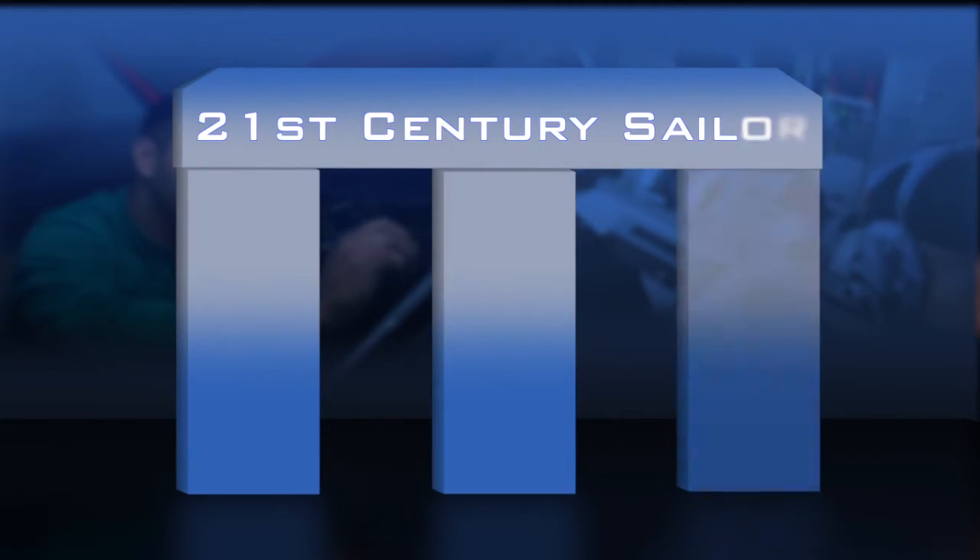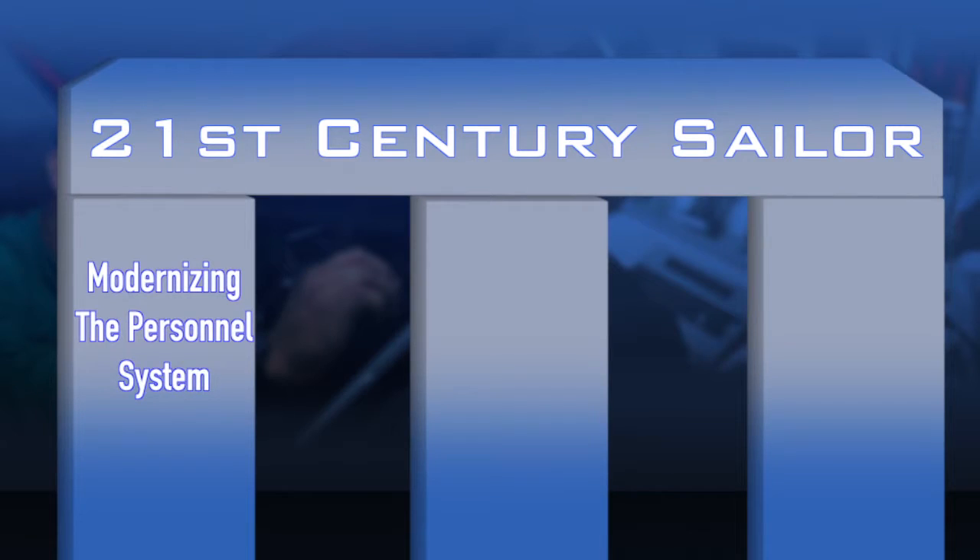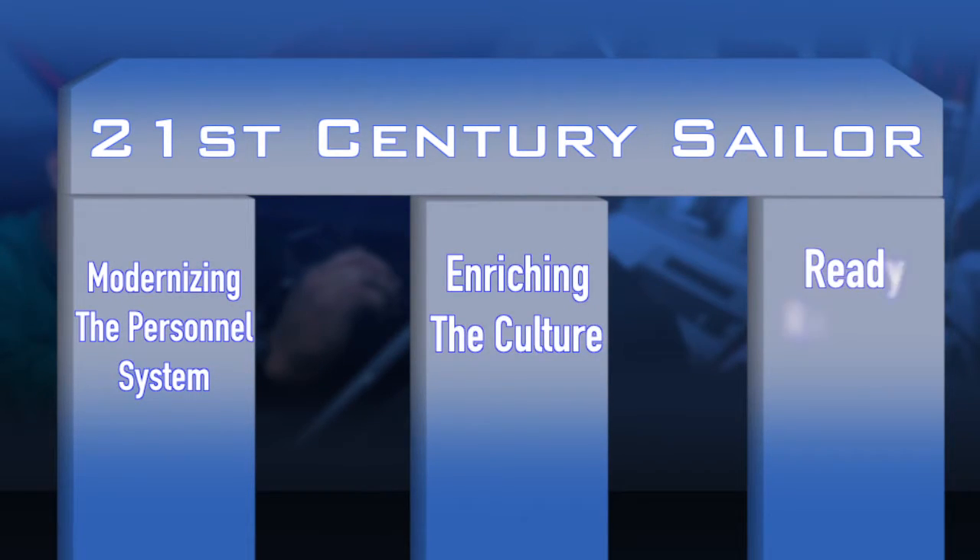Sailor 2025 is the CNO's vision of the 21st century sailor. It's comprised of three main pillars: modernizing the personnel system, enriching the culture, and the column that we're focused on here at NOCTSD — Ready Relevant Learning.